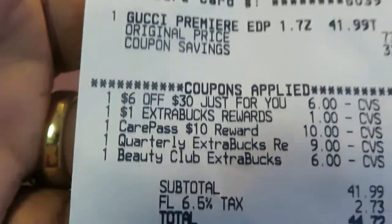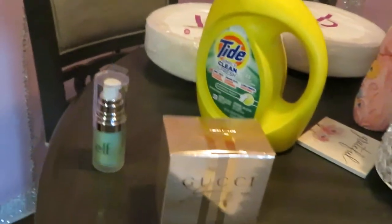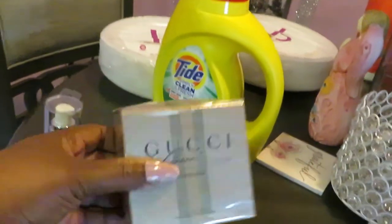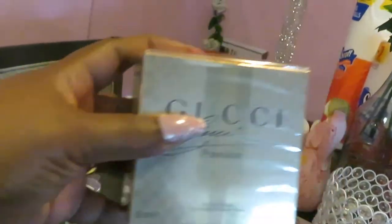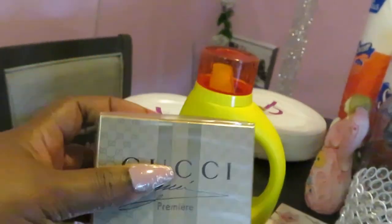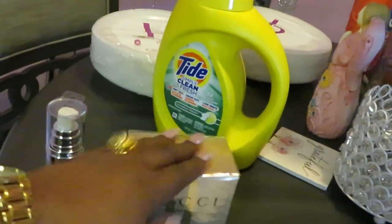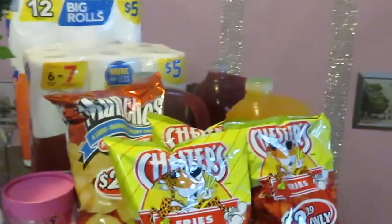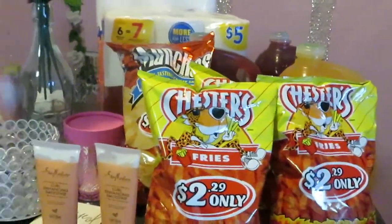I'm using my discounts and rewards towards my perfume, getting these name-brand, expensive perfumes — that's the smartest thing to do. That is it for the CVS side. I was still happy with CVS; that Gucci made it all worth it.